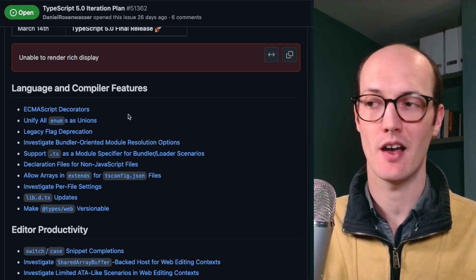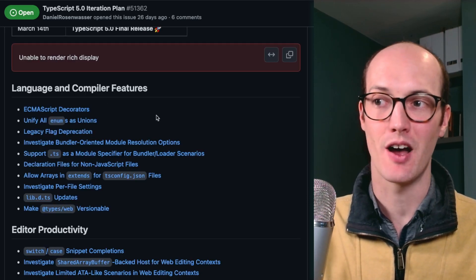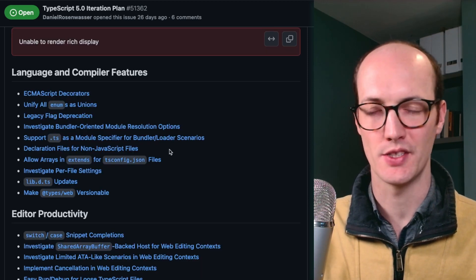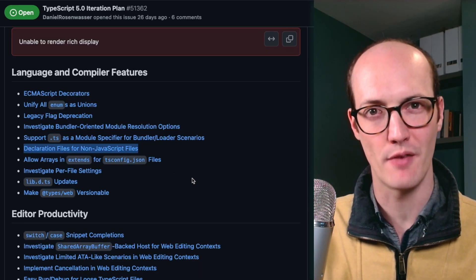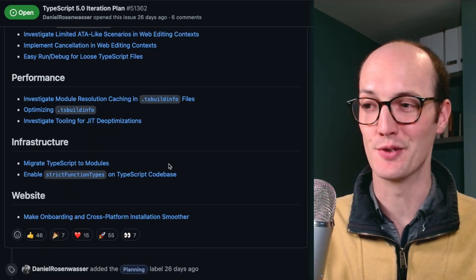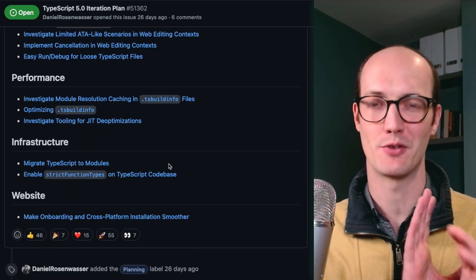The big headlines here are that ECMAScript decorators are finally going to get natively implemented by TypeScript. One I'm kind of interested in is declaration files for non-JavaScript files — this seems pretty interesting.